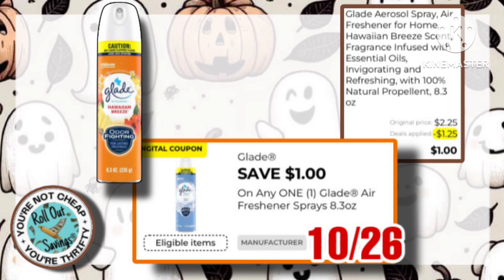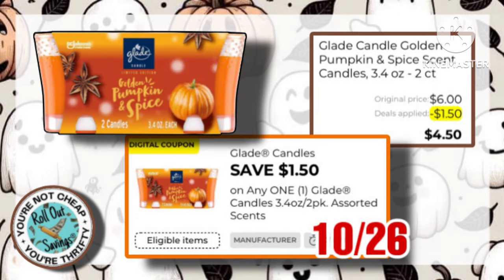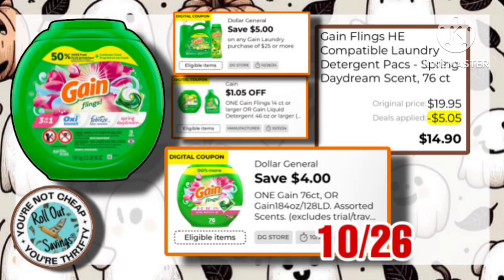The Glade Air Sprays are $2 on sale this week, and we have this $1 off one, making it just $1. Next, we have this $1.50 off one Glade Candles, making this two-pack of candles just $4.50. The Spring Day Dream Game Flings is $19.95, with this $4 off one coupon, which stacks with the $1.05 off one, making it just $14.90.